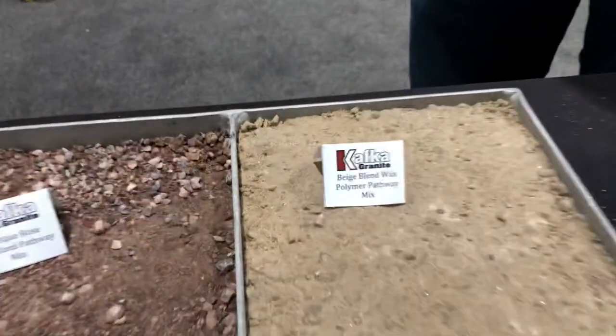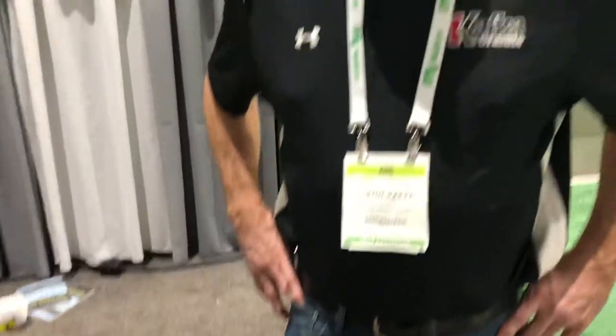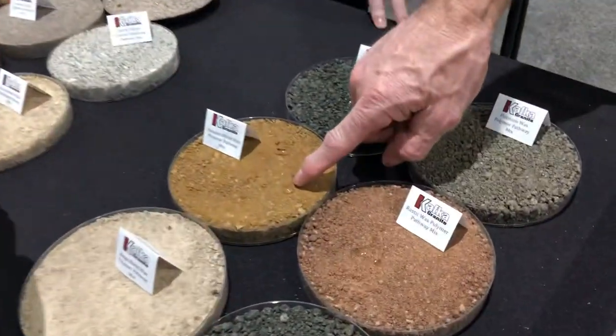As I zoom in on the product, it's a polymer pathway mix. What's all in there, and how does it avoid washout? It's a product about quarter-minus — crushed down to a quarter-minus — it's a limestone sand, dolomite actually. We mix it with a wax polymer at high heat and blend it really well so all the particles are coated. When you add water on it, it beads up like you see here.